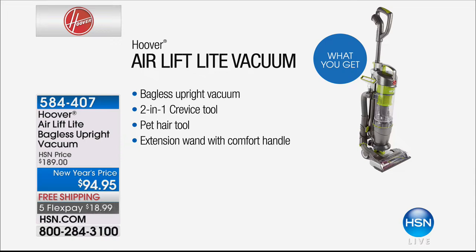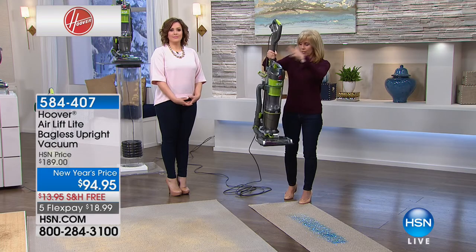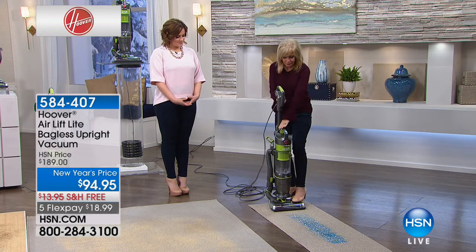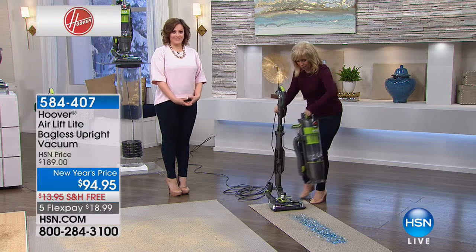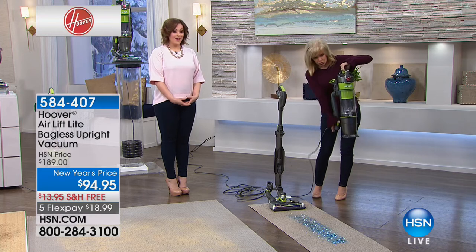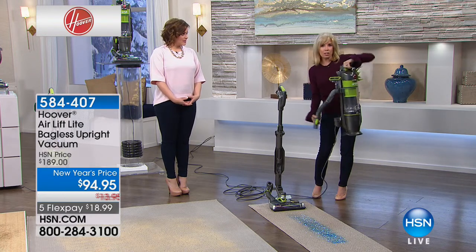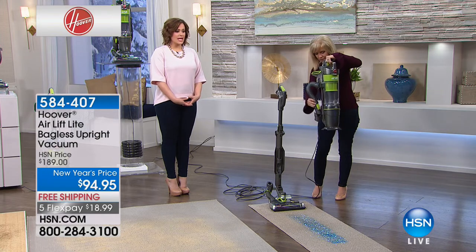The big deal is the lift-off — it's our Air Series, first time we've ever done it. One button and the canister pops off. You can use it with all your tools — take it over to the stairs, and now it's almost like a little handheld vacuum. Take it out to the car.